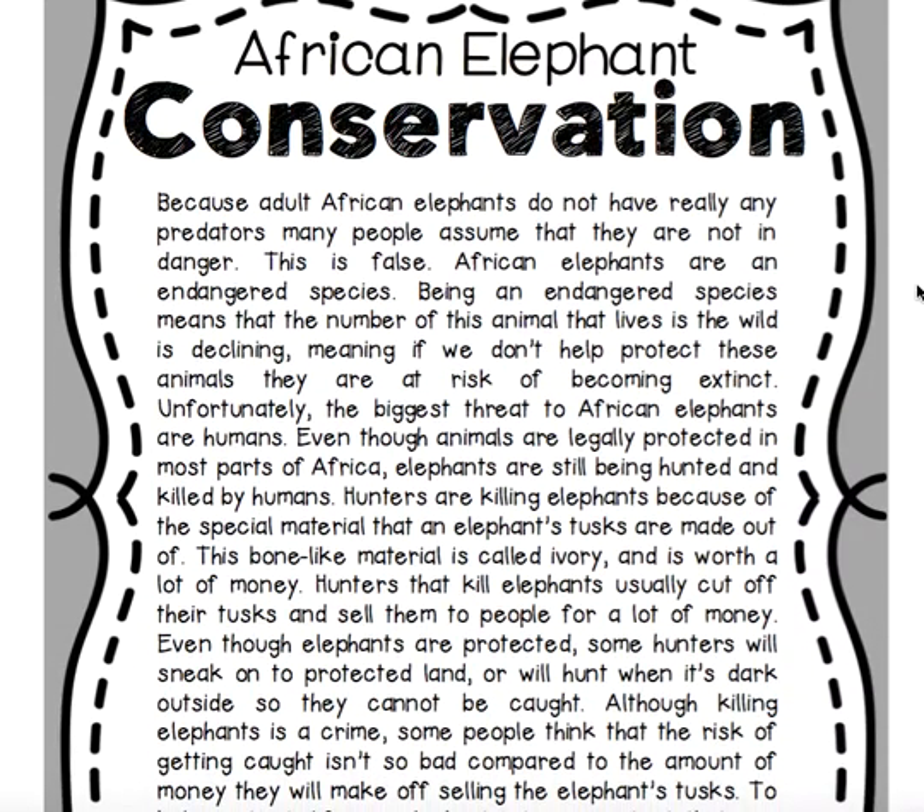African elephants are an endangered species. Being an endangered species means that the number of this animal living in the wild is declining, meaning if we don't help protect these animals, they are at risk of becoming extinct. Many people assume that because adult African elephants do not have predators they are not in danger, but this is false.